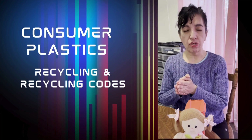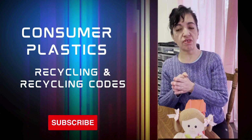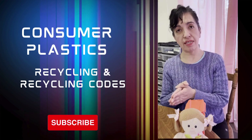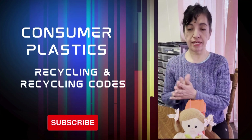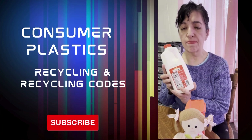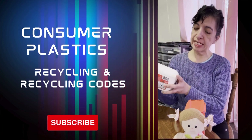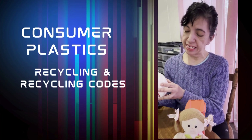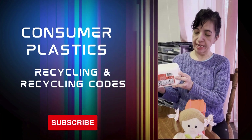There might be a code anywhere between one, two, three, four, five, six, or seven. The smaller the number, the easier it is to recycle. So for example, this milk is typically going to be a number one, and you might see a symbol or some letters that say either PETE or HDPE.